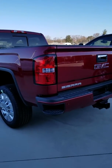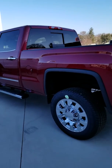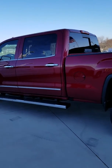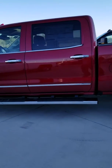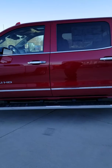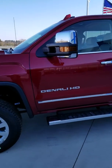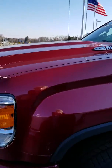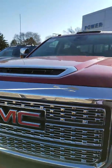This is the 2019 Sierra that you have inquired about. I picked a really pretty red one to do the video on. This is a Denali HD. It has the crew cab and it's got the V8 engine. It's a beautiful truck and I think you'd like it. It's even got a hood scoop.